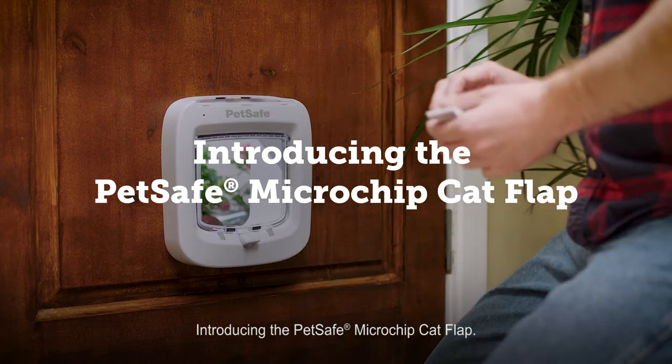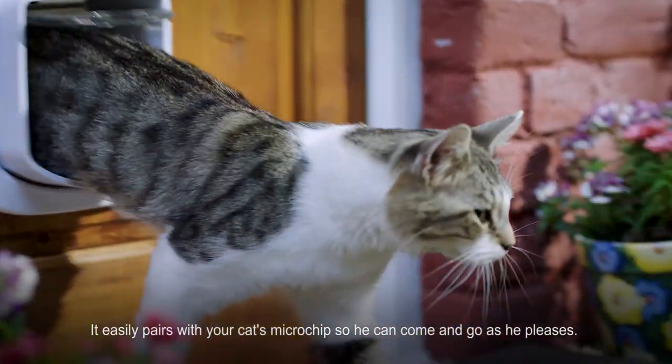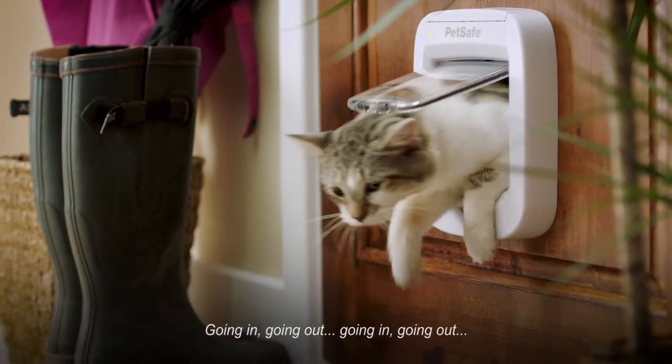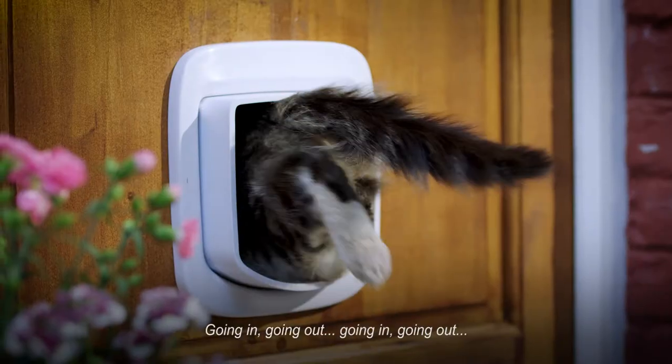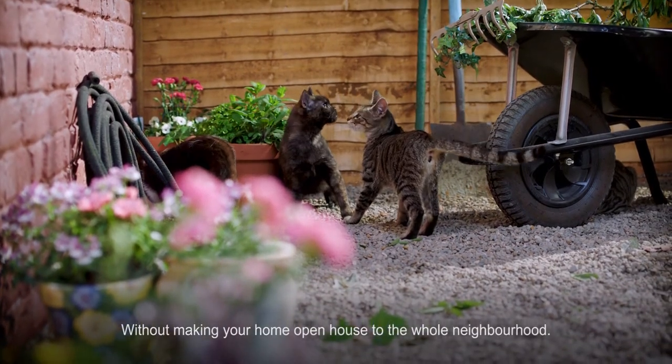Introducing the PetSafe Microchip Cat Flap. It easily pairs with your cat's microchip so he can come and go as he pleases — going in, going out — without making your home open house to the whole neighbourhood.